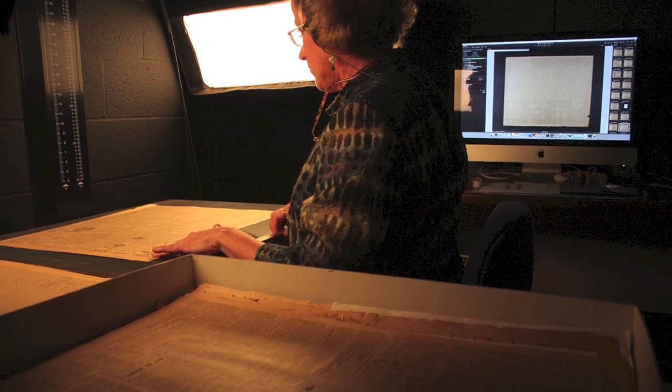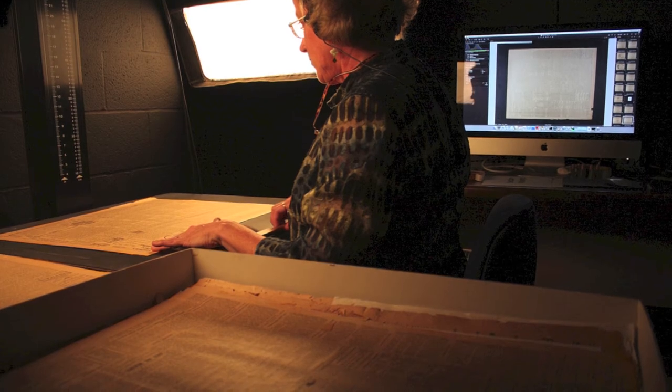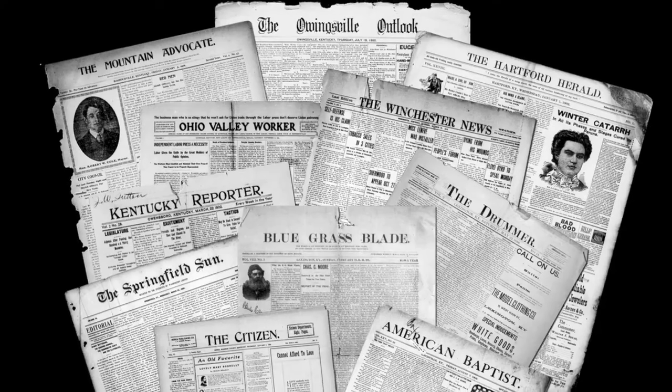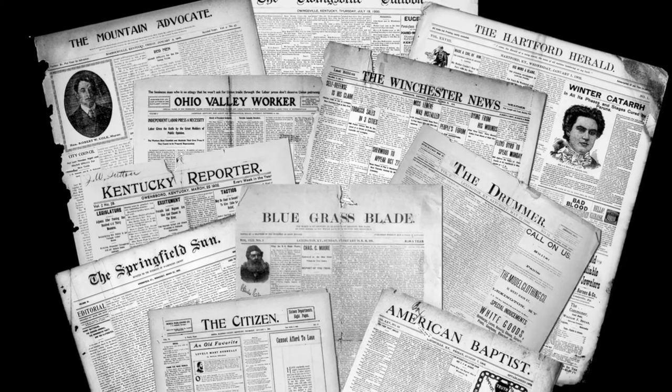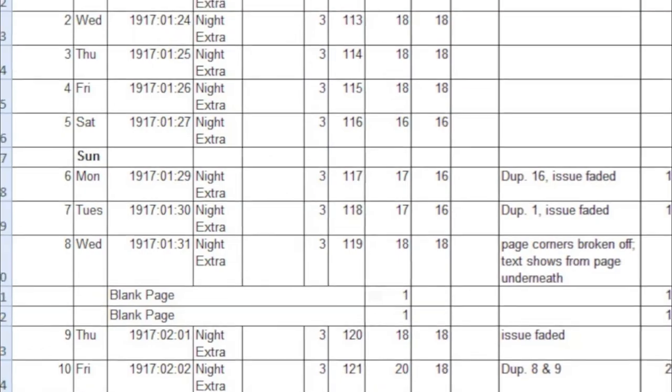As we think about digitizing content for our collections, the question comes up: is it an art or is it a science? We're talking about things that are amorphous and not so definite. On the other hand, there are things that are very determined. As we think about all the factors, what is it that makes us add something to a collection? What is it that adds value?